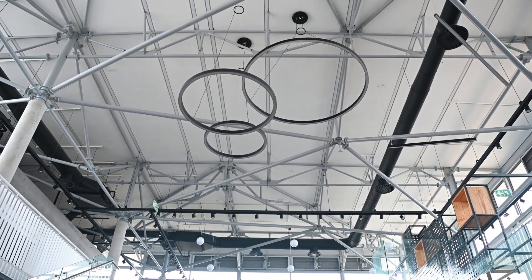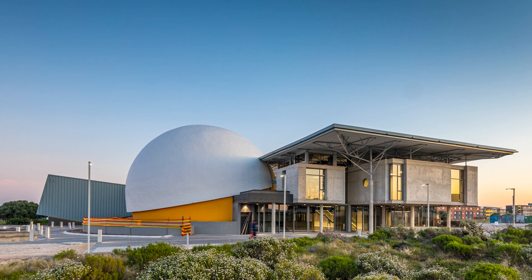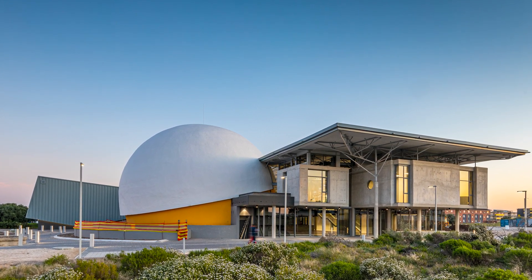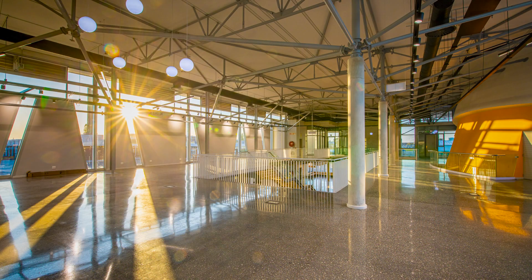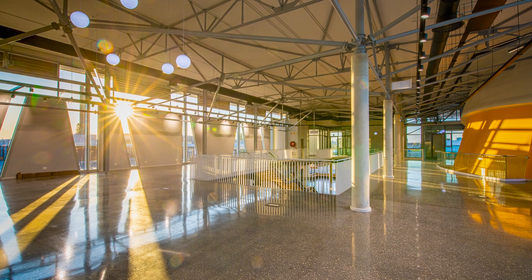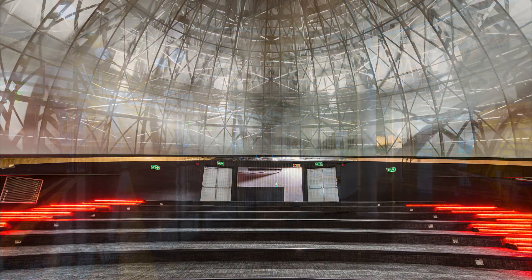As you approach the entrance, you can't help but be captivated by the sheer scale of this multifunctional space. Funded by the Department of Higher Education and Training, the Science Center has a breathtaking digital dome which goes beyond the traditional planetarium, and today I'll show you why.